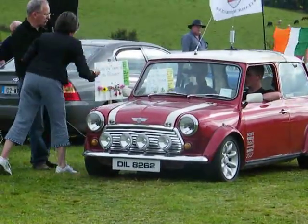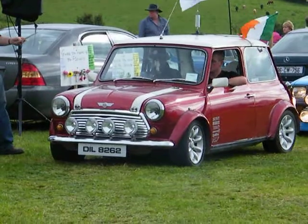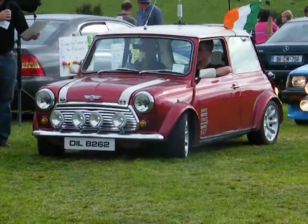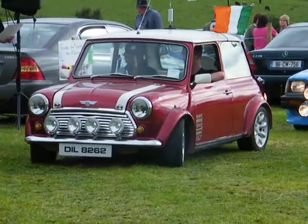A Mini is our next car — 1983, 1275cc engine, owned by James Lake, and Seamus Egan is the driver. It's for sale — a 1275cc Mini Cooper in lovely order. Thank you very much.